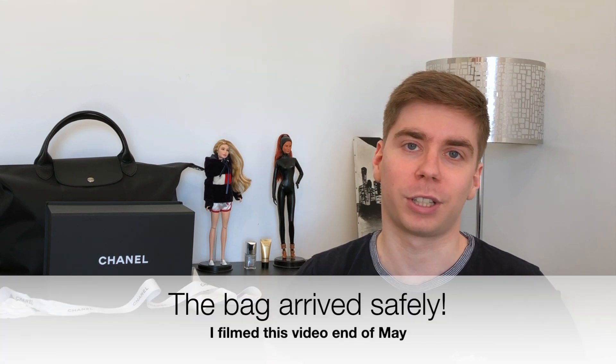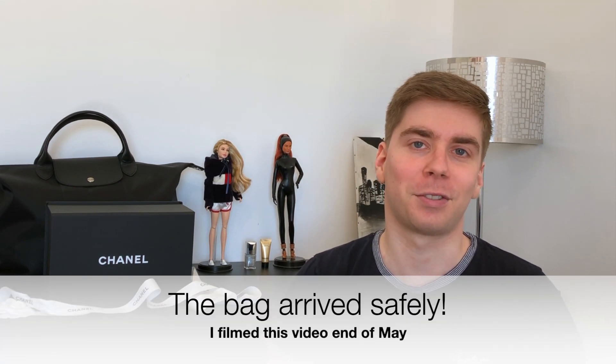It's thanks to my SA at the Faubourg Saint-Honoré boutique because I wasn't there myself. Before I sent the bag to her in Australia — which is very far — I wanted to do an unboxing, share my first impressions, and compare it with my wallet on chain, because it's pretty similar but a bit less expensive.